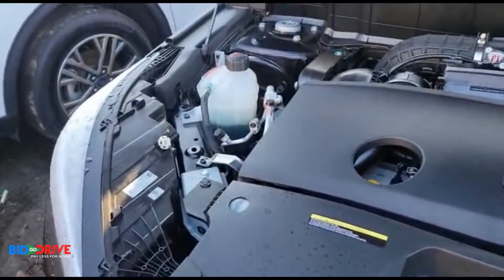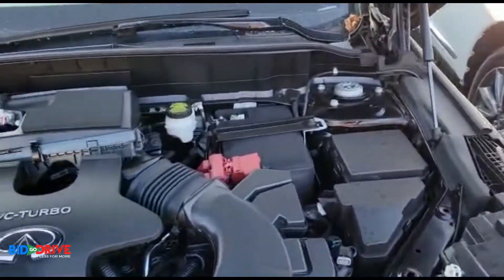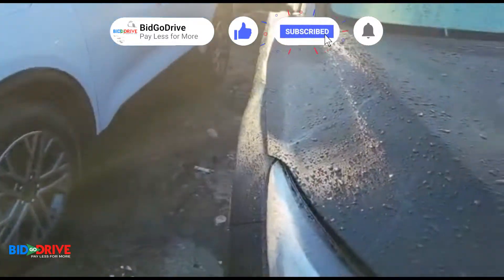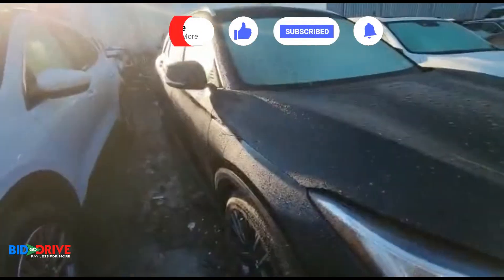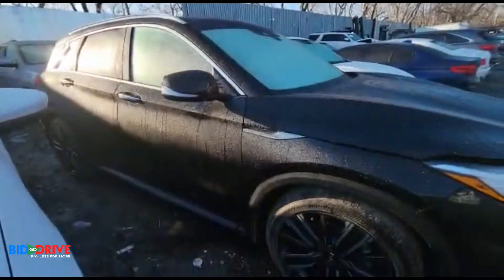Really nice vehicle. We'll just do a quick walk around and take a look inside — excuse the glare. As you can see, the body is very clean.